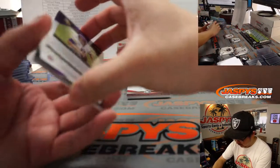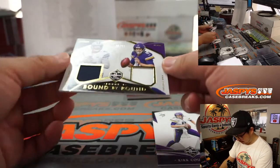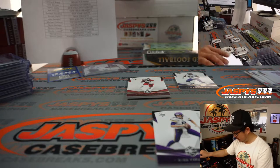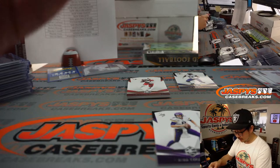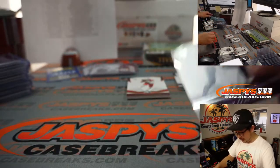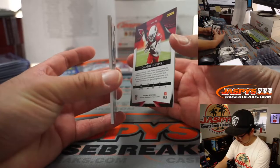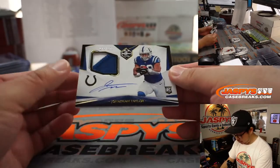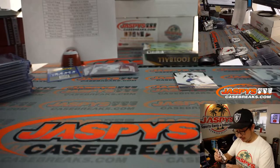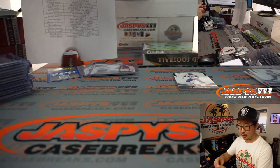There's another Brady. There's Cousins — numbered to 149, revealing the same Bound by Round card, 48 out of 99. So two randomizers for that. We've got a two-color patch and autographed Jonathan Taylor, 69 out of 175, going to Arik with the Colts.